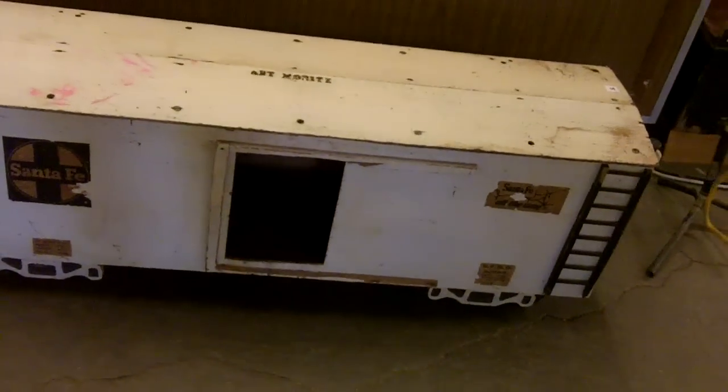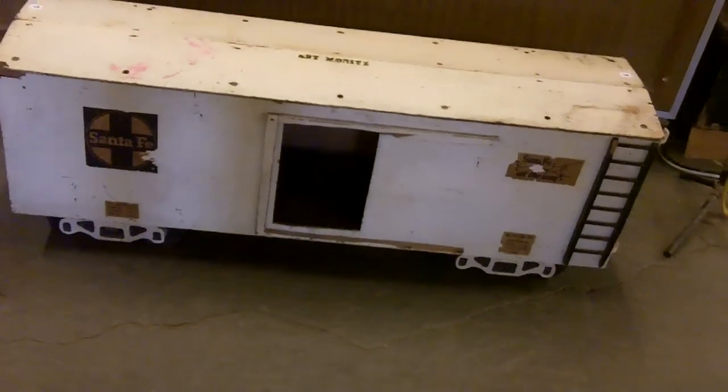Radios — cool stuff, look at that. Somebody knew what they were doing there. Big Santa Fe box car.